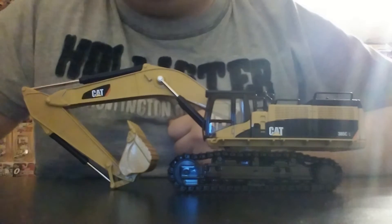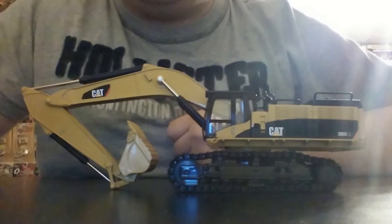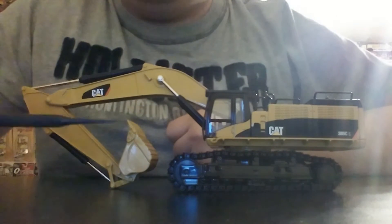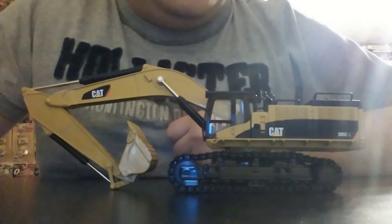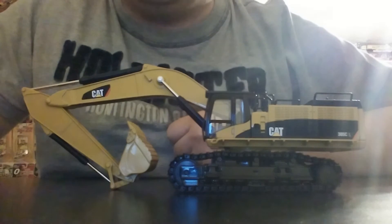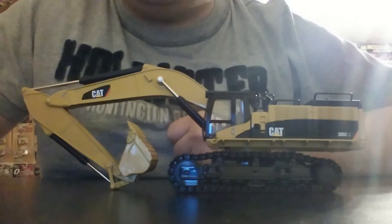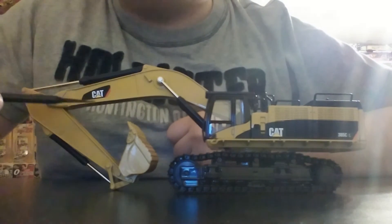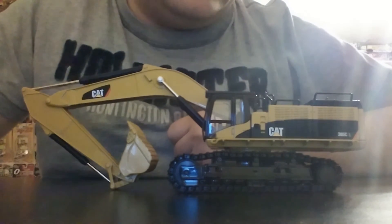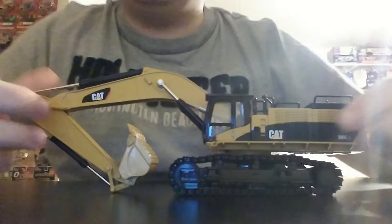What you're looking at here is a 2007 Norscott Caterpillar 385CL hydraulic excavator with metal tracks. This machine first came out in 2007, so it was the first year that the Caterpillar Corporation converted over to their PowerEdge graphics. So it looks smart, it looks current, and it's very nice. Without further ado, let's take a little bit of an in-depth look at it.